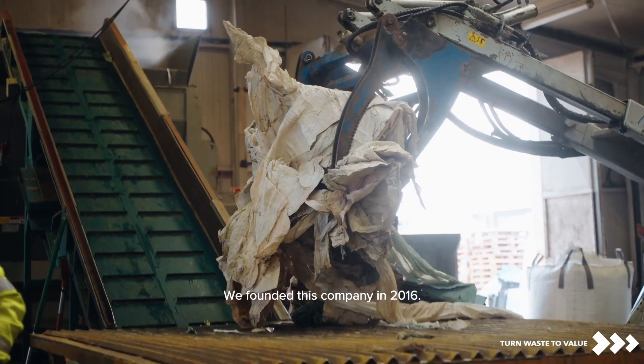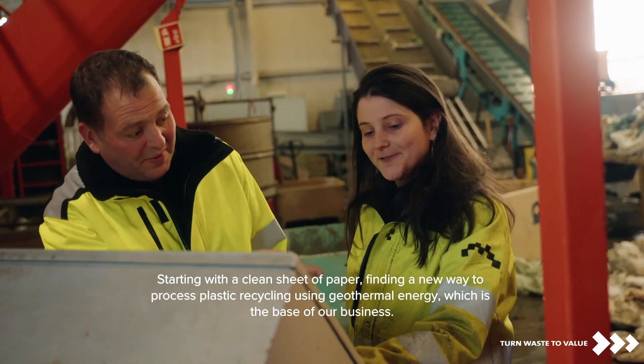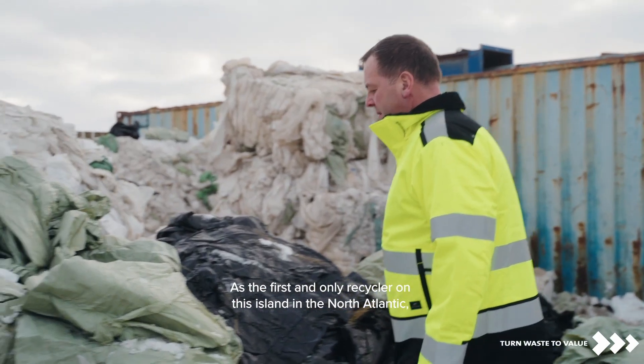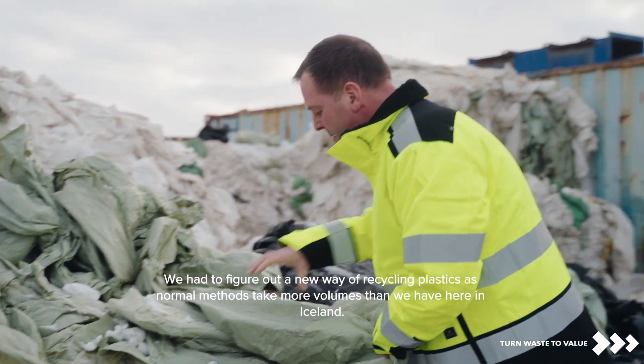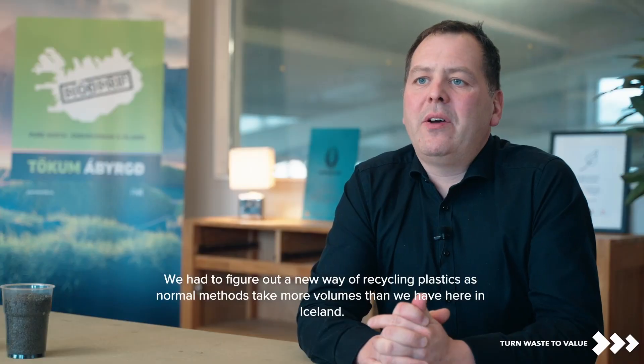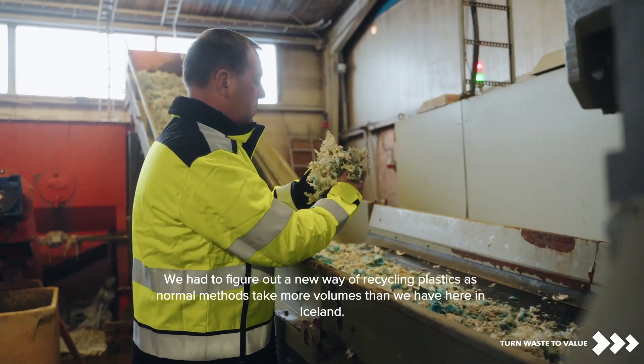We founded this company in 2016, starting with a clean sheet of paper, finding a new way to process plastic recycling using geothermal energy, which is the base of our business. As the first and only recycler on this island in the North Atlantic, we had to figure out a new way of recycling plastics, as normal methods take more volumes than we have here in Iceland.